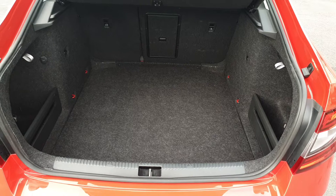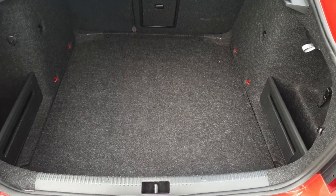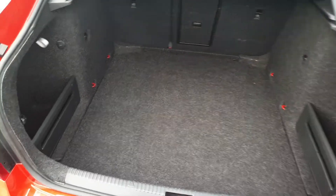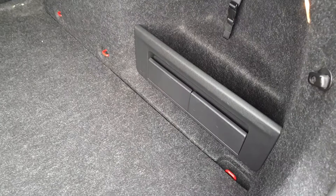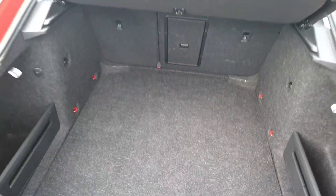The boot on the Octavia is very generous. This car comes with a full size spare wheel underneath the floor. Seats fold in a 60-40 split. You have storage pockets on either side, shopping bag hooks which fold down, dividers here which are Velcro, and the parcel shelf can also be removed.